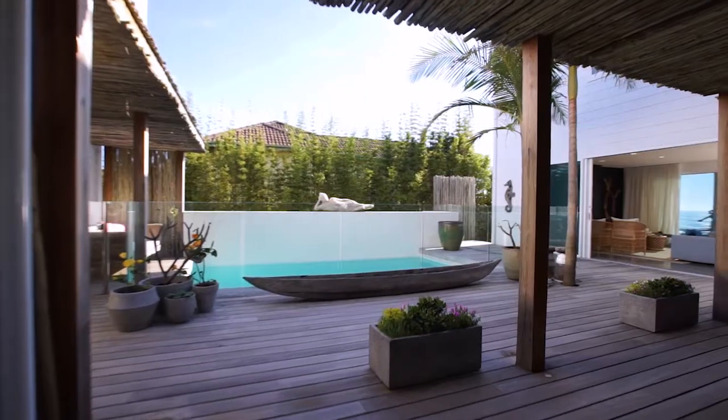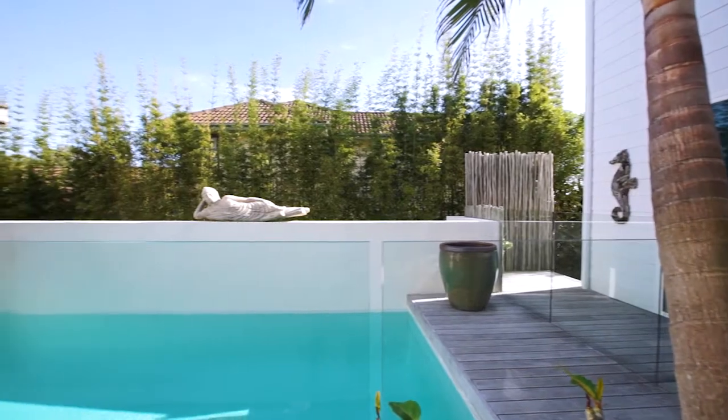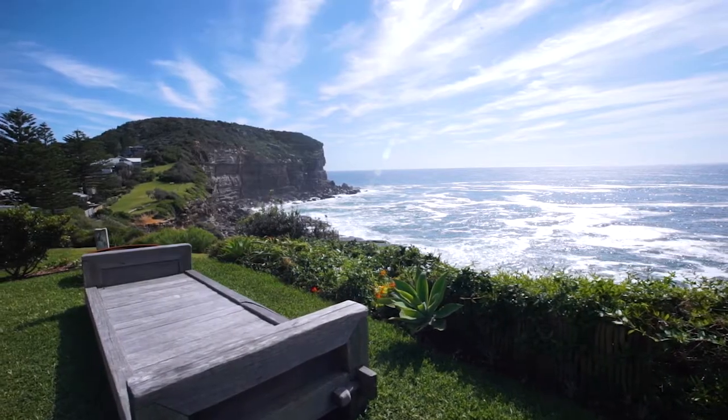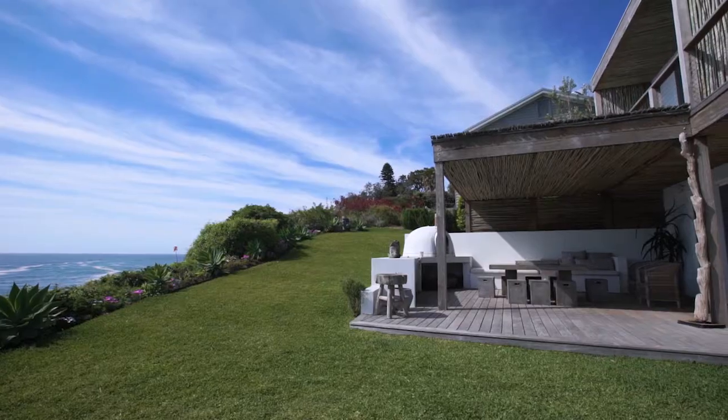The fluid open plan interiors connect every living space to the natural environment. The interior courtyard and saltwater pool are elemental to the design, extending the feeling of being barefoot at the beach, as the home enjoys an extremely private and protected position.